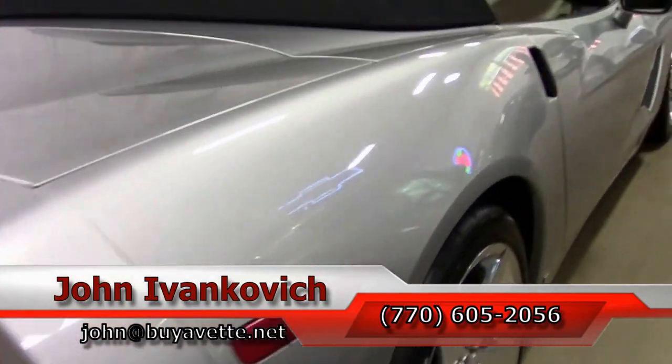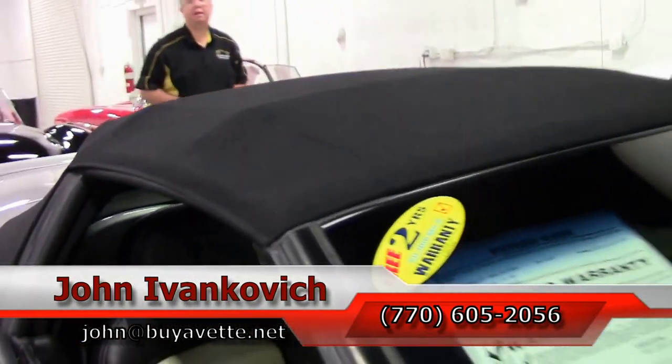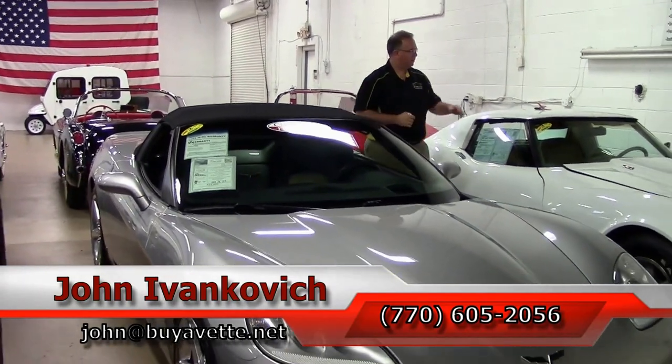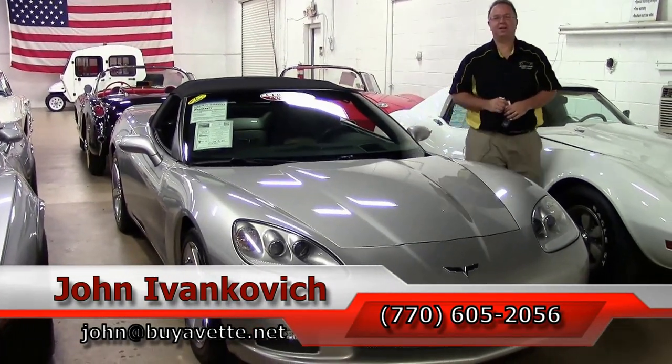A truly stunning car. Call 770-605-2056 or email john at buyavet.net. If you'd like to see more about this Corvette or any of the Corvettes we carry in stock, give me a call. Subscribe to the YouTube channel so you can see all this fun stuff first. We'll see y'all out on the road.